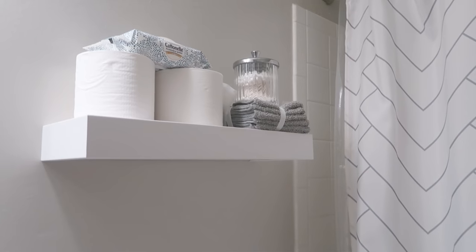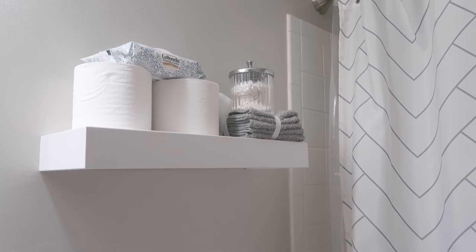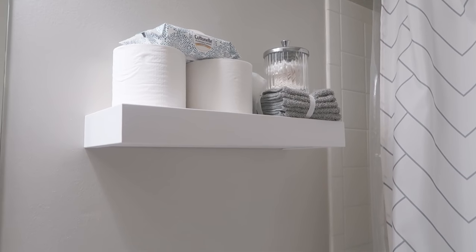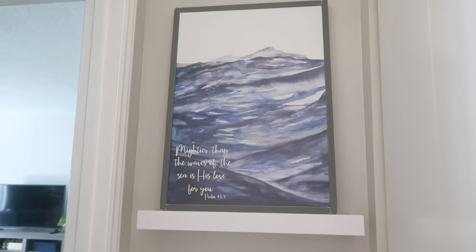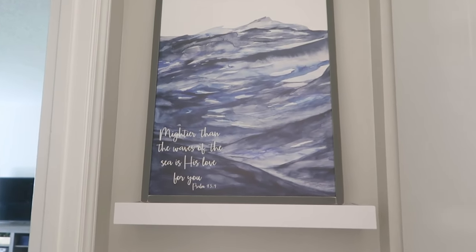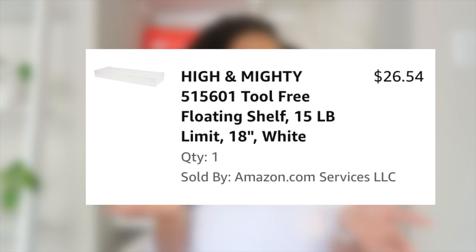The first item that I love so much are my floating shelves in my bathroom — the High and Mighty tool-free floating shelf. They're tool-free in the sense that you're not supposed to need a hammer, and they're supposed to hold up to 15 pounds. I'm very weak so I did have to use a hammer. My apartment says as long as I don't put any holes bigger than a dime size, I'm good to go.